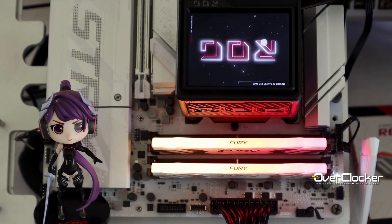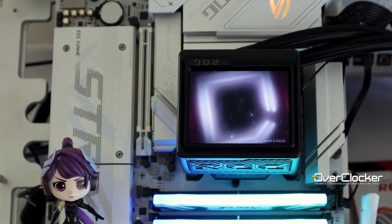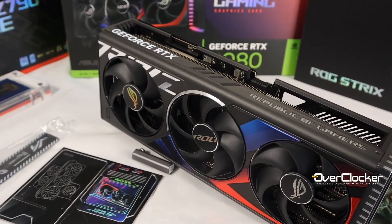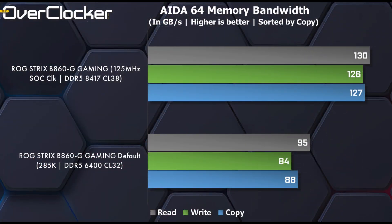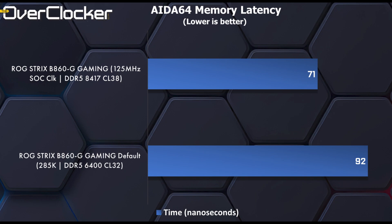With that out of the way, let's get to the benchmarks. Testing was done on the Intel Core Ultra 285K, cooled by the ROG Ryujin III 360 ARGB Extreme, Kingston's Renegade Fury DDR5-8400 CU DIMM kit, the ROG Strix GeForce RTX 4080, all powered by the XPG Fusion 1600W ATX 3.0 PSU. First up, we have AIDA64, where the overclocking nets the system almost 40 GB/s more in bandwidth, while reducing memory latency by 29%. The gains would be much less without the SoC overclocking.